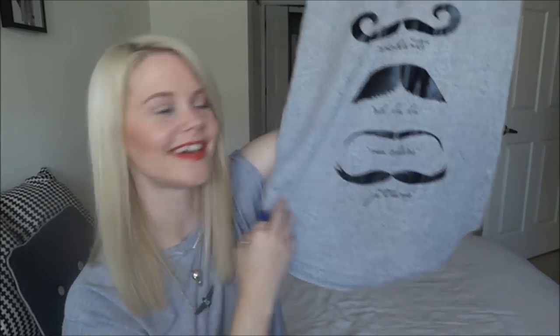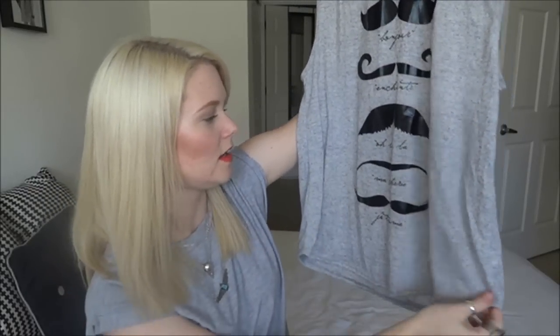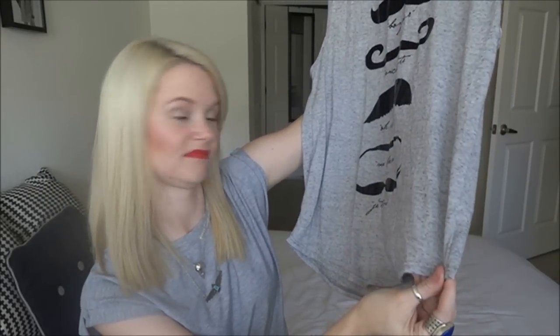This next one's pretty funny — I fell in love with it. It's this gray top with all these mustaches on it and it's all like French — bonjour, ooh la la, mon chéri. I don't speak French; I studied sign language in college. Anyway, I like the mustaches. I know mustaches were really popular at one point and I feel like they're kind of dying out now.